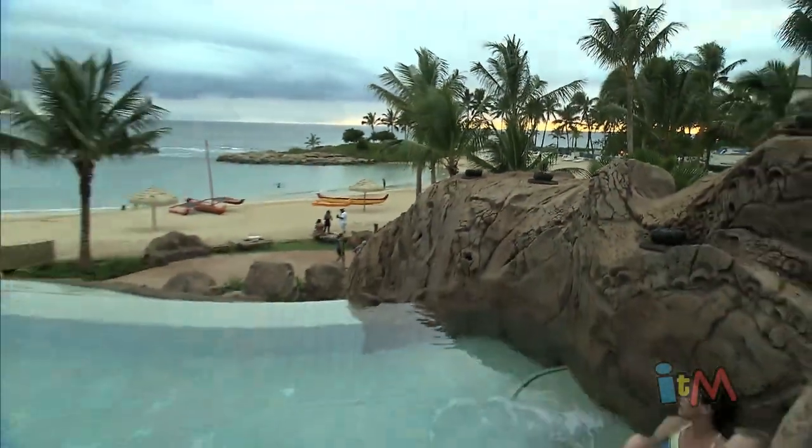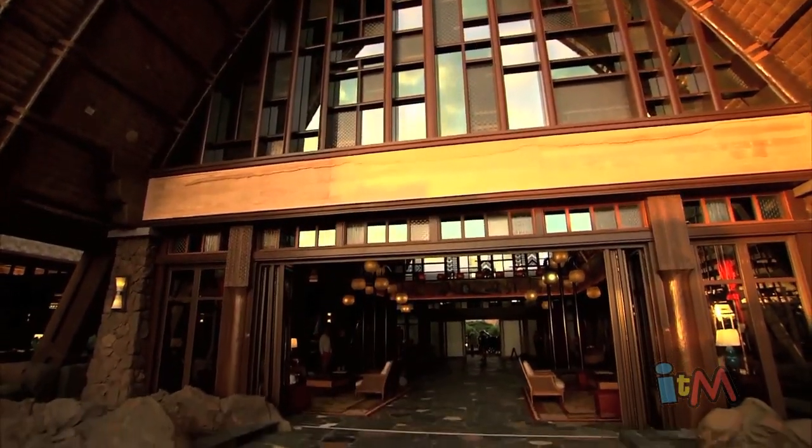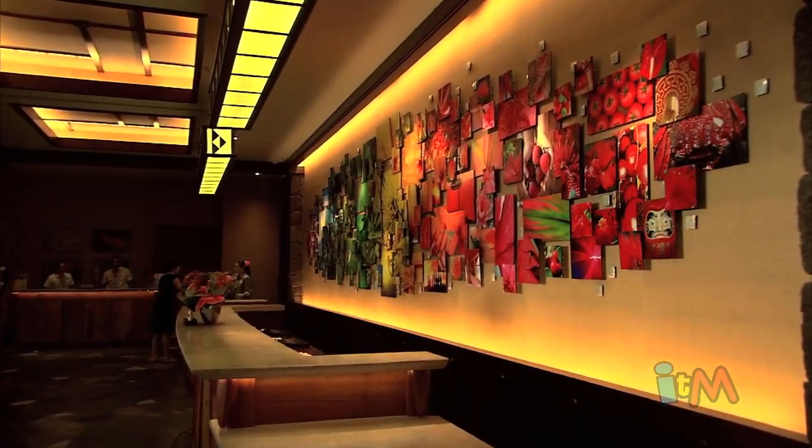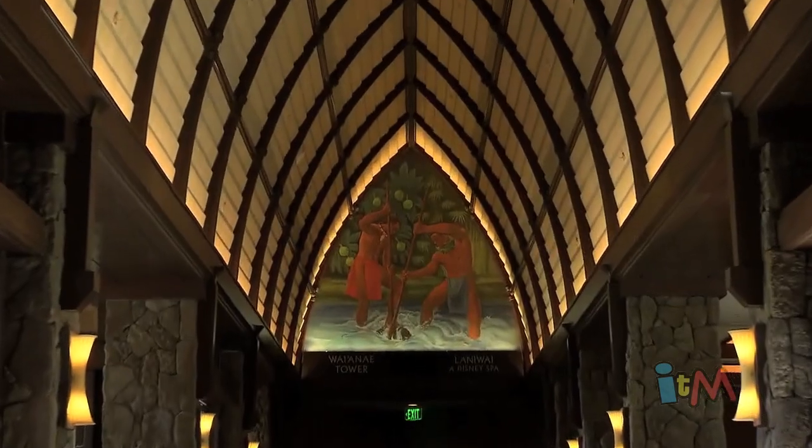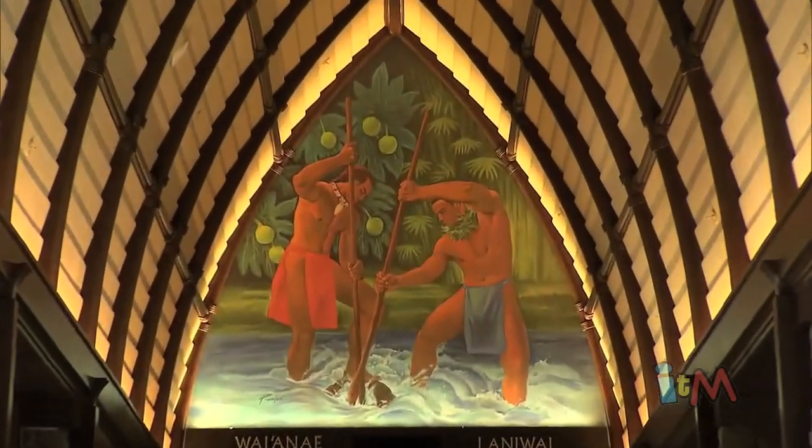Along with a few hidden Mickeys. Has anyone found them all that you know of? I don't know — I don't even know where they all are. I've tried to go on hunts and they're just all over the resort. Something else to look for as you wander around Aulani is all of the incredible artwork, like this massive mural in the lobby. The resort has one of the world's largest collections of contemporary Hawaiian art.